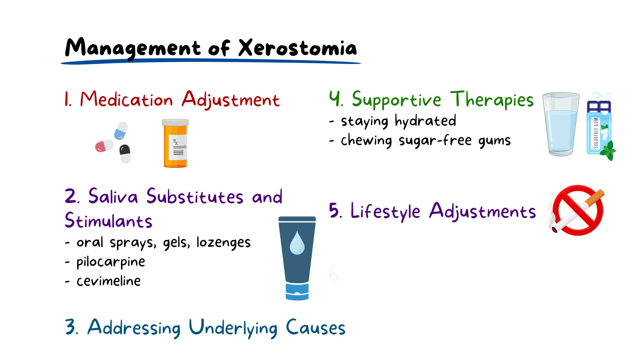Lifestyle adjustments are integral to managing xerostomia effectively. Quitting smoking, reducing alcohol and caffeine intake, as well as adopting a balanced diet can alleviate symptoms. Lastly, surgical intervention may be pursued as a last resort for severe cases.